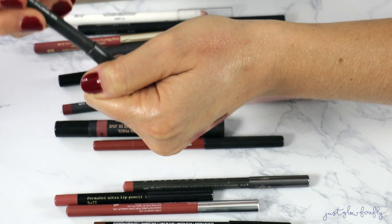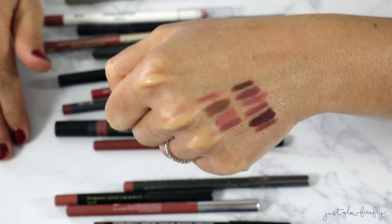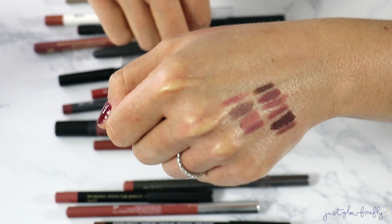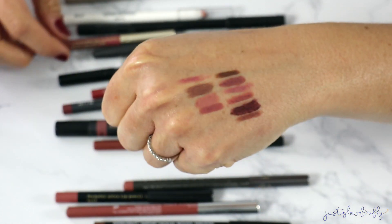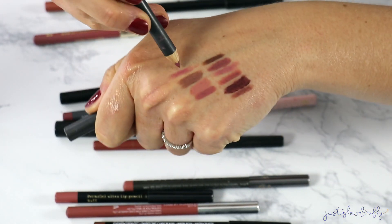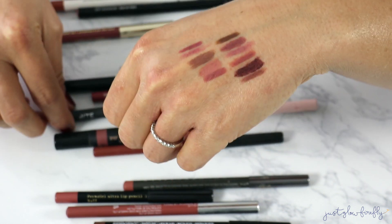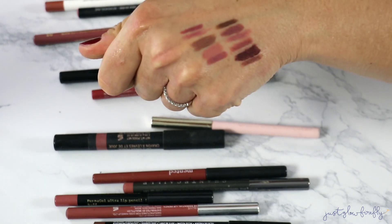This MAC one is Dervish — I'm trying to swatch it but it's just old and dried out. There are so many lip liners I'm really liking right now and MAC is just not the brand I'm really reaching for these days. There's another one in Soar — it's okay, just nothing exciting for me.